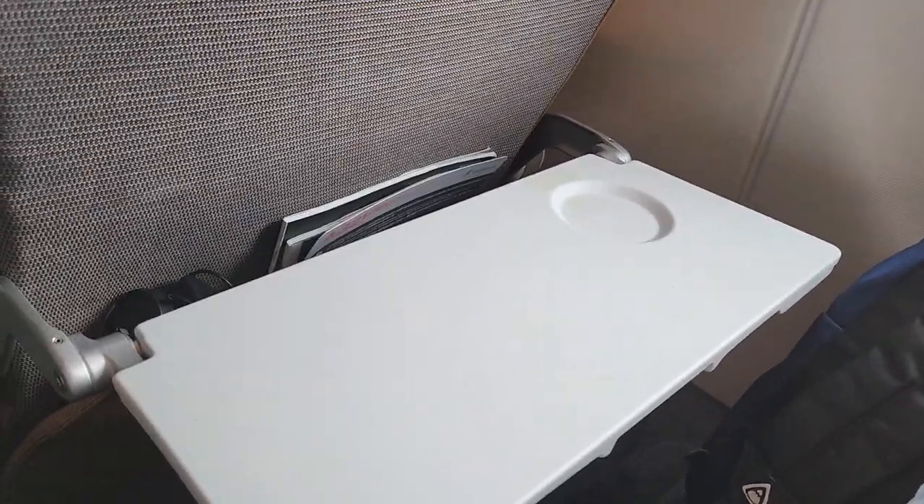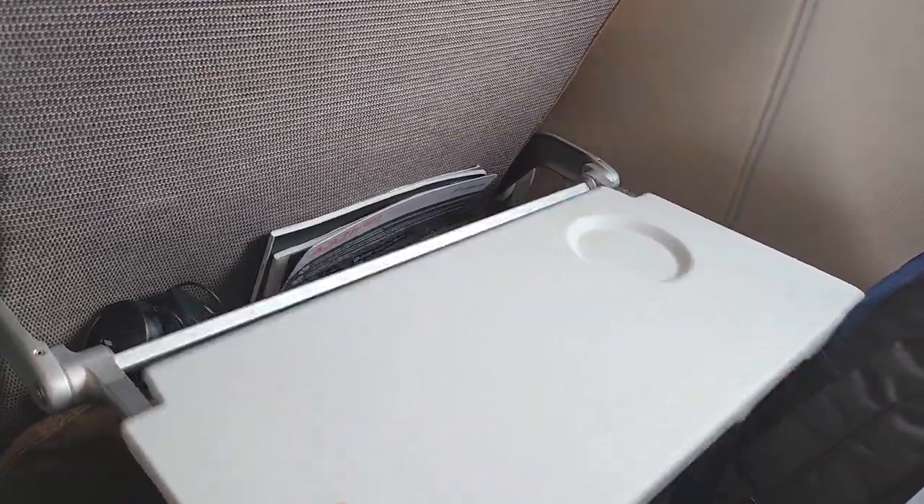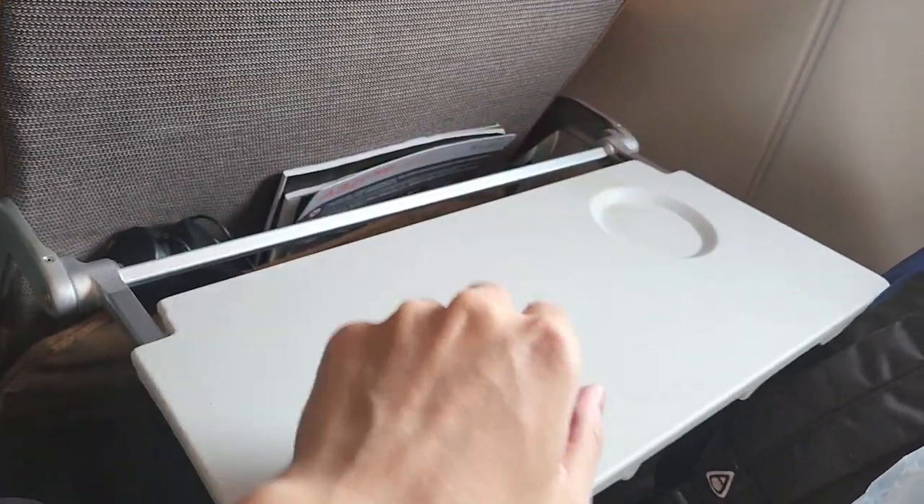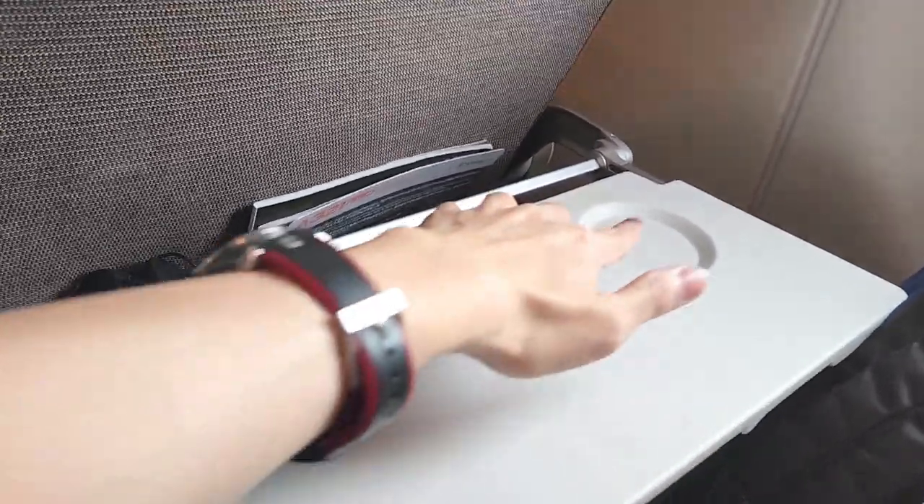Alright, for the tray table, it's just under here. This is the size of the table — it's not too big, but you can pull it out a little bit to extend it. You can put your food here, plus a laptop and a drink. I think that's about it.